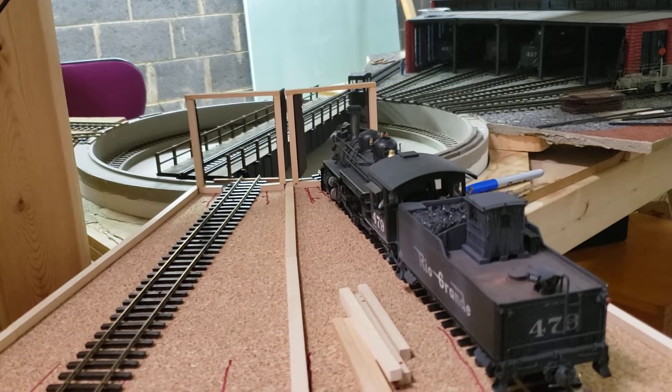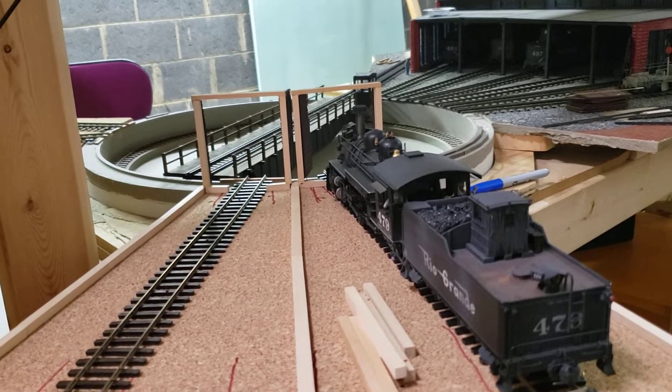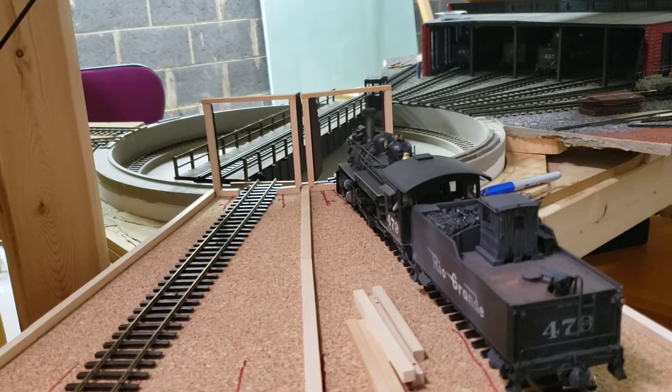All right, hello everybody. I thought I'd do just a quick around-the-layout update of some of the things I'm working on and some of the progress I've made. A lot going on working solo, but definitely making some progress.